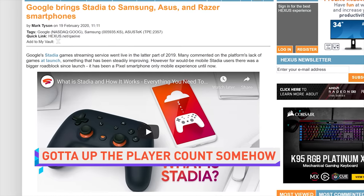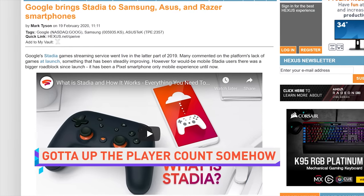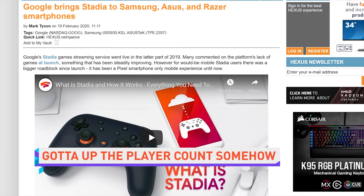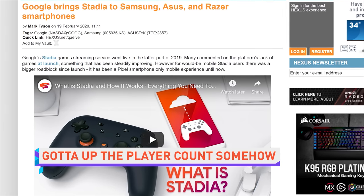Stadia has added support for more than just Pixel phones, with the Razer phones 1 and 2, Asus ROG phones 1 and 2, and every Samsung Galaxy phone since the S8 getting official support. So I guess some people now have one less obstacle when Stadia actually gives them a reason to want it.